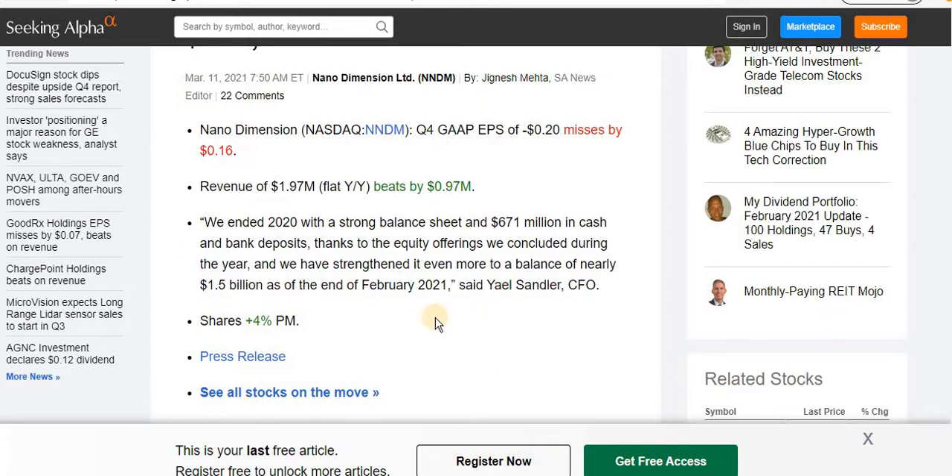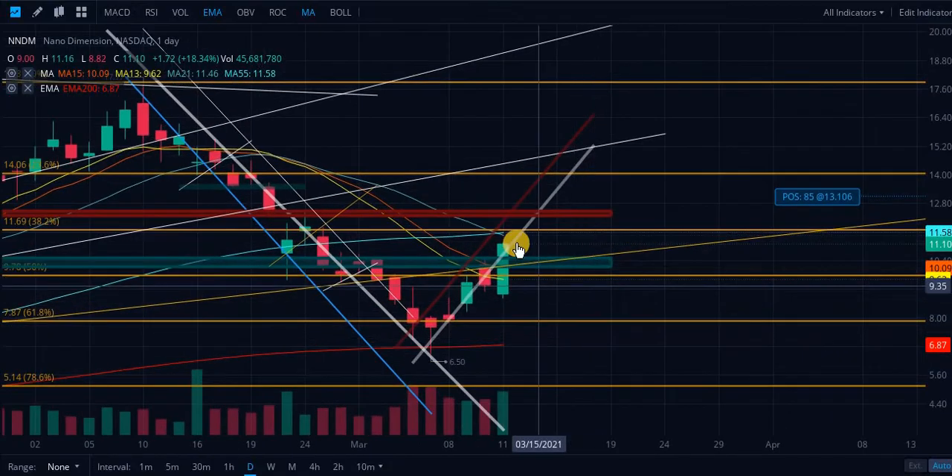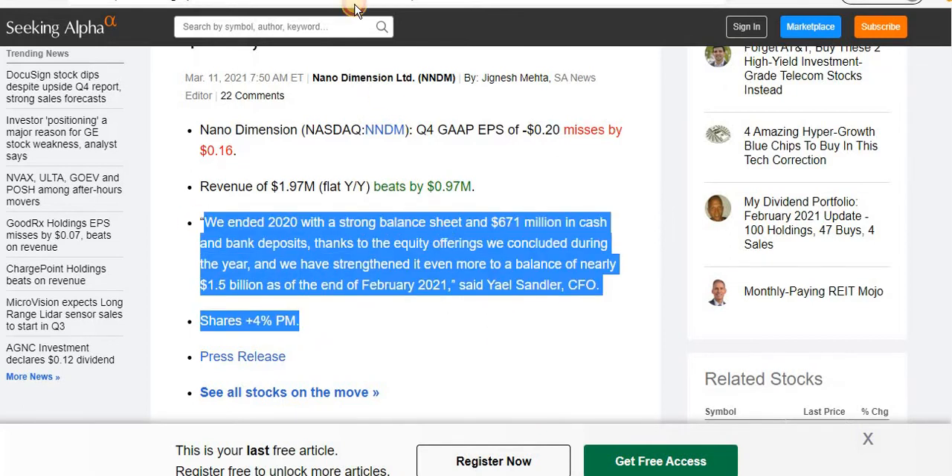When Nano Dimension does acquire a company, the stock is probably going to overreact bullishly, because a lot of people don't have high conviction — they're wondering why all these offerings, why so much cash on hand. They've been trimming positions because of that worry. But once their fears are relieved and they see Nano Dimension actually using that cash for something positive like an acquisition, those investors' minds will be set at ease and they'll add back in with higher conviction.